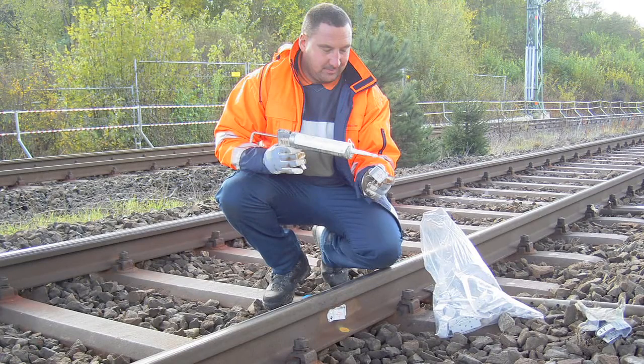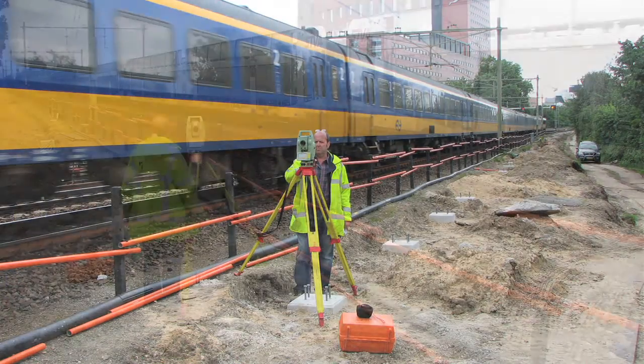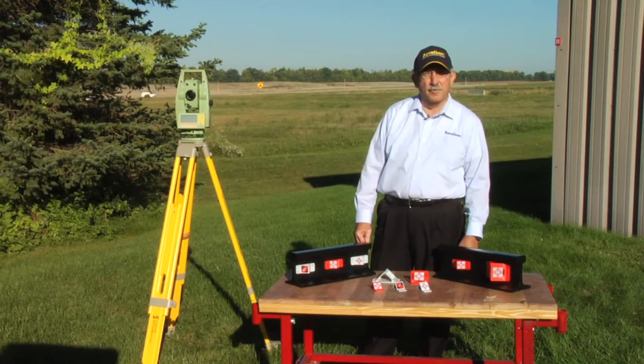Once fixed on the rail line, discussion of when we can go on the track is no longer necessary. Monitoring work can be done outside of the danger area, whenever you want, at your time frame. Keep your survey crews from rail lines and out of danger zones.